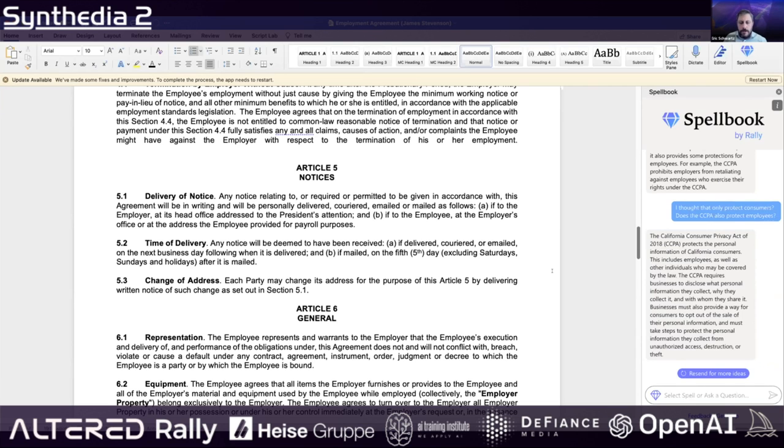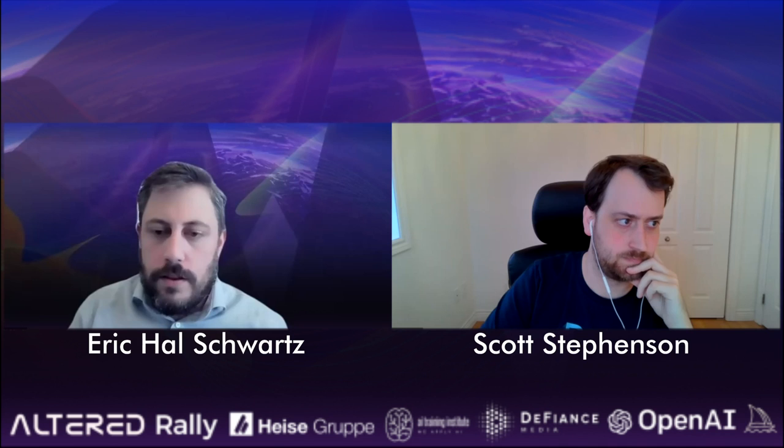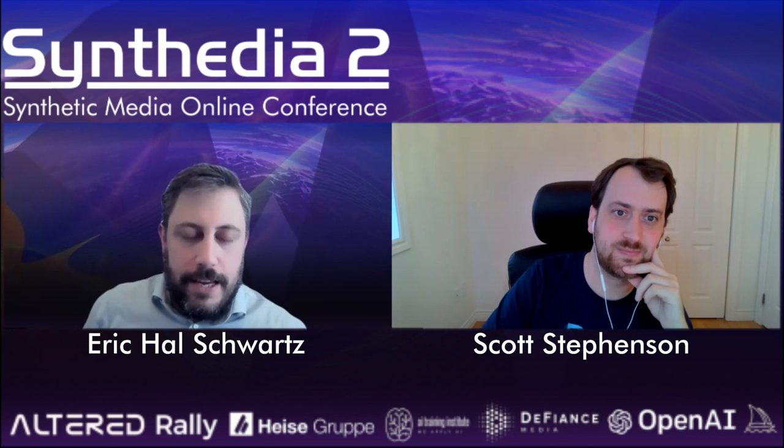In terms of the broader set of use cases and where you think the most popular use cases might be — what do you see as Spellbook being particularly interesting to lawyers to use or how they use it?